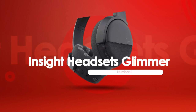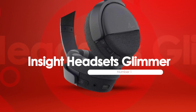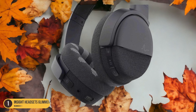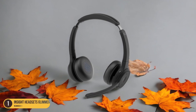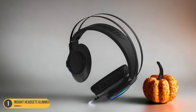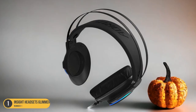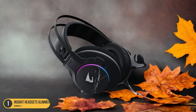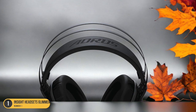At number 1, we have the Insight Headsets Glimmer, best for reducing bass sounds. Elevate your audio transcription experience with the Insight Headsets Glimmer, designed to excel in reducing bass sounds for optimal clarity and precision. When I first tried these headphones, I was amazed by how they effectively minimize distracting low-frequency noises, allowing me to focus entirely on the crisp details of the medical dictations. The Glimmer's advanced technology isolates and attenuates bass frequencies, ensuring that every word is heard with utmost clarity. The sleek design and comfortable fit make long transcription sessions a breeze, while the precise sound reproduction enhances the accuracy of my work.